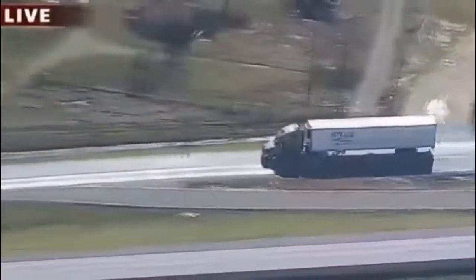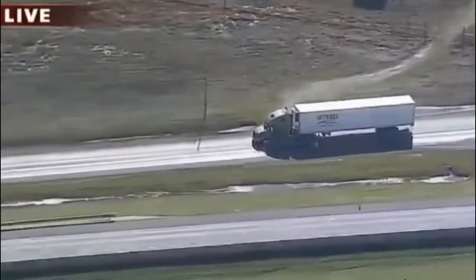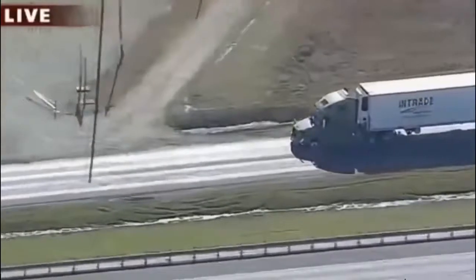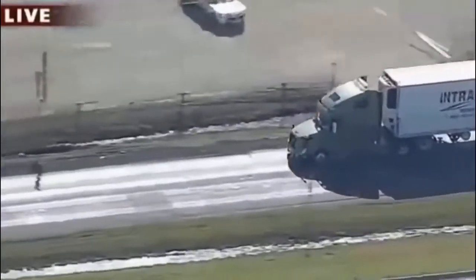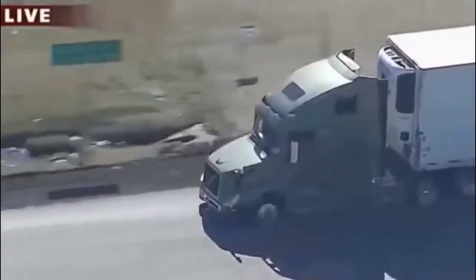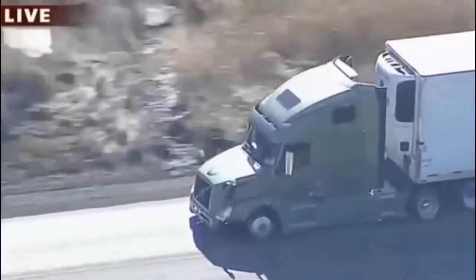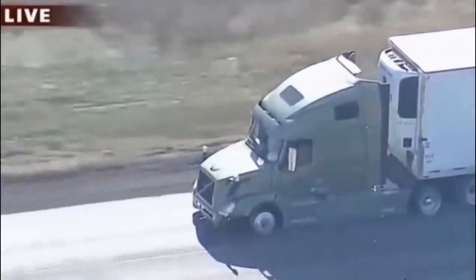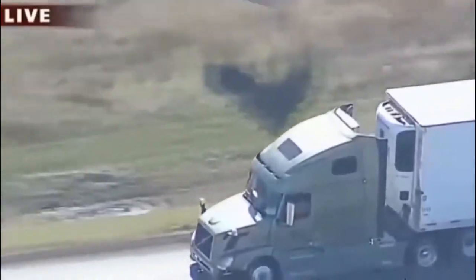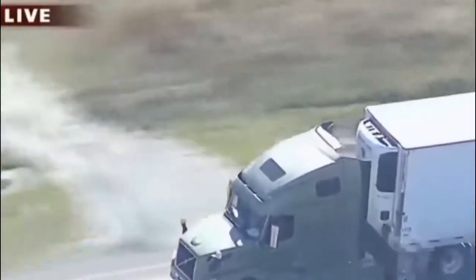Police in Greenville are being put on alert as this chase continues east of Dallas, approaching Hunt County. At this point, with possibly three tires gone down to rims, you wonder how long this 18-wheeler can continue. Now we're getting a good close-up - we're looking at two rims there towards the front end of this 18-wheeler.